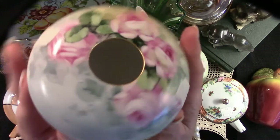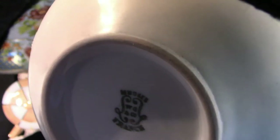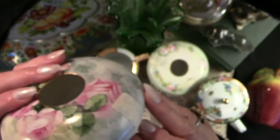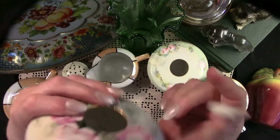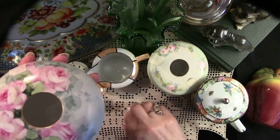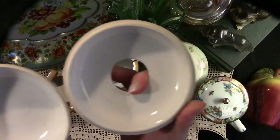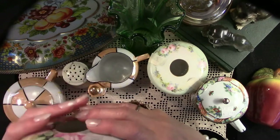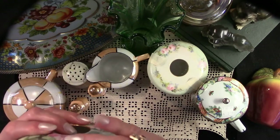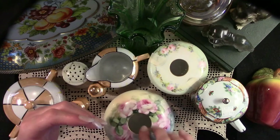Here we have another lovely Victorian hair receiver. This one was $6 and was made in France. It is in absolutely lovely condition — this one needs no repairs at all. These can sell between $12 and $22. I like the idea of thinking of a repurpose for these little hair receivers.